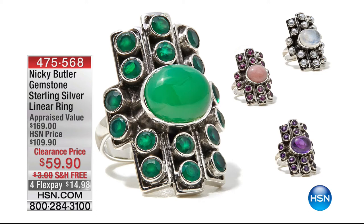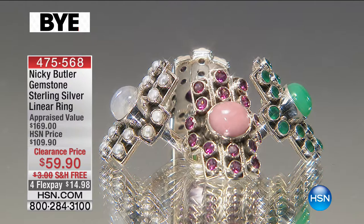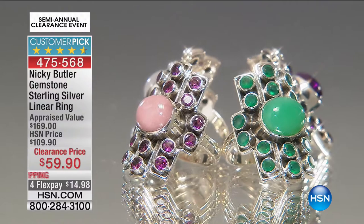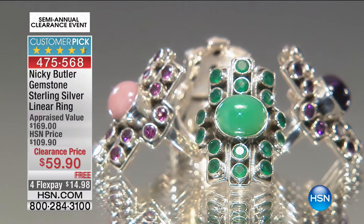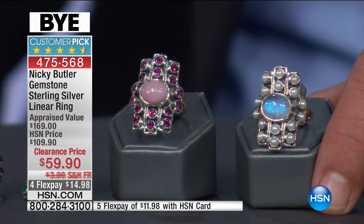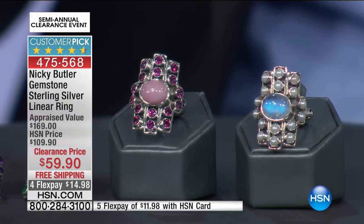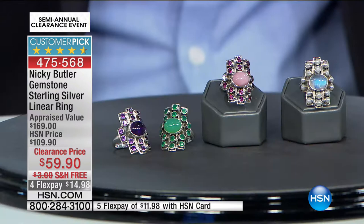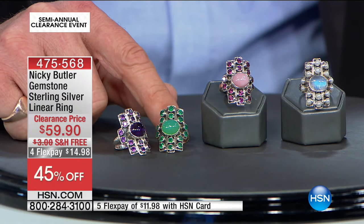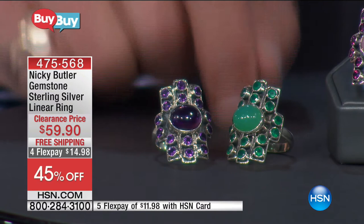Moving on — big, bold, vibrant tones. In a show like today you can find not only a style you've always loved, but something a little out of the box. Item 475568, 45% off, down to $59.90. In the Green Chalcedony, I have 18 remaining in sizes 5, 7, 8, 9, and 10 — very, very limited. Then the amethyst: 85 remaining at $59.90, sizes 5 through 11.